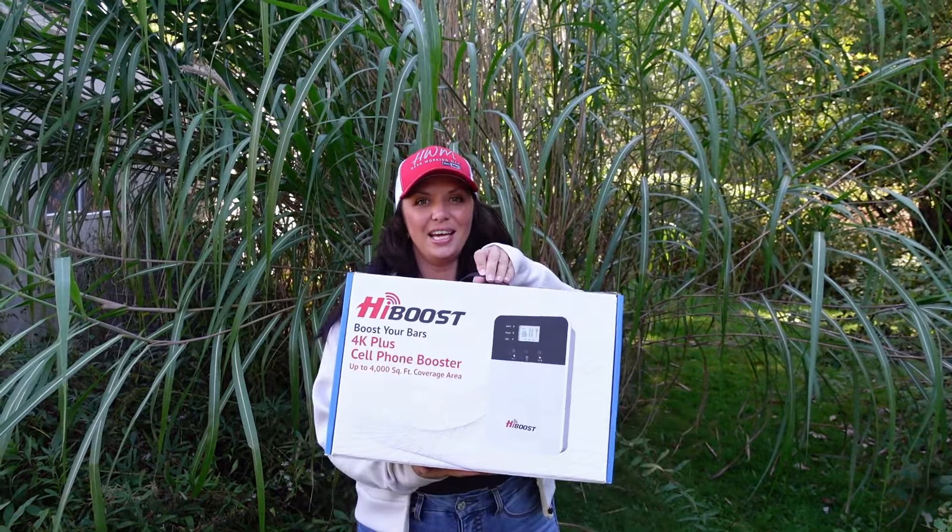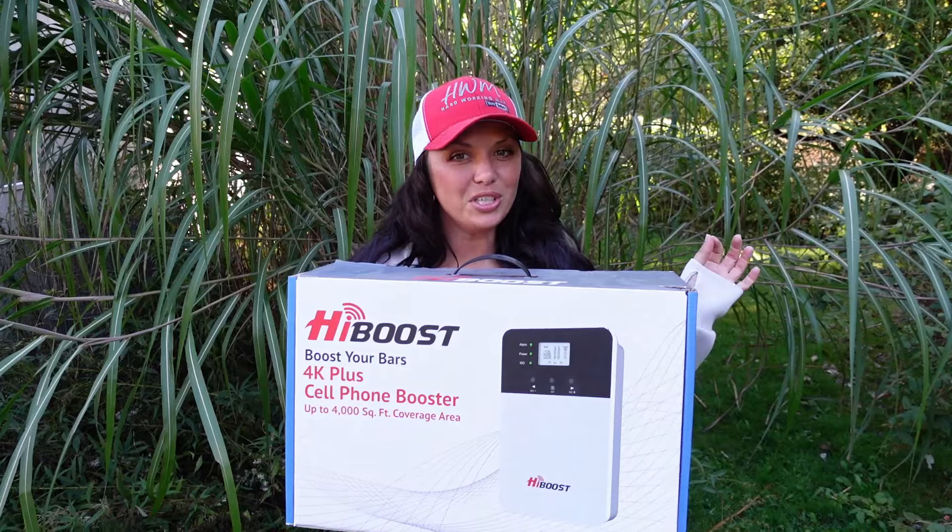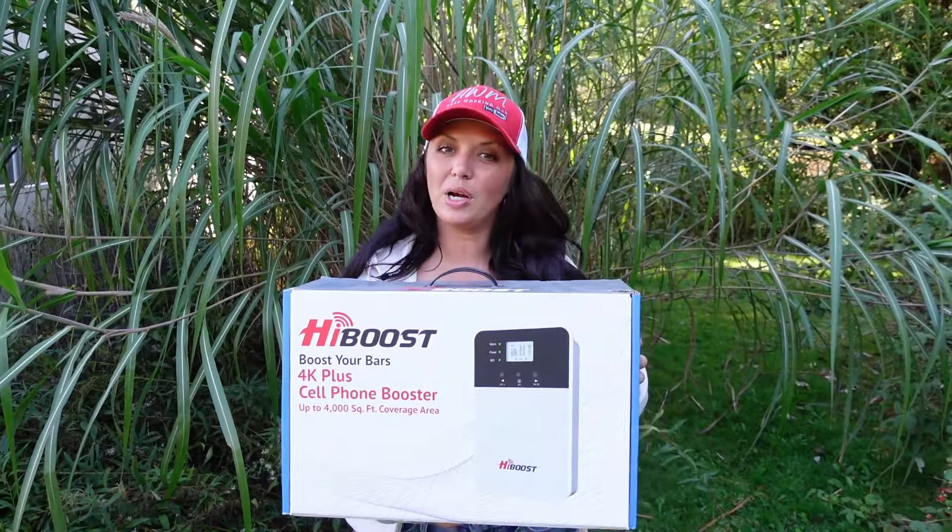But first, I'm excited for this — it's going to change how we do things up here at the property. When we come up to this rural area, we have zero cell phone signal. We were contacted by HiBoost and they have a cell phone booster. It's going to make it so that we can use our cell phones when we're up here.